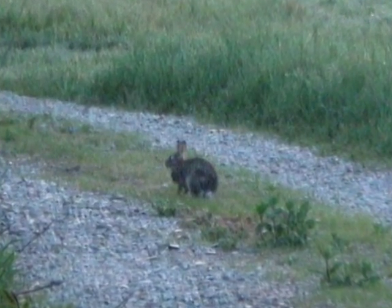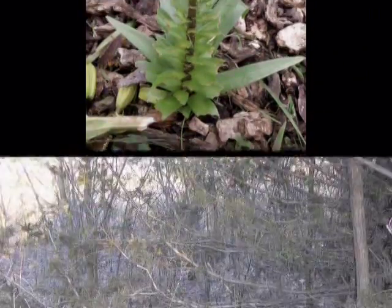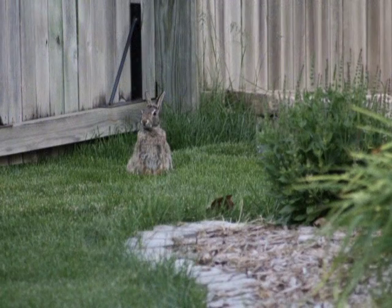Cottontails can cause damage any time of the year. During spring, they prefer young, growing vegetation like tulips, garden vegetables, clover, and turfgrass. In winter, they gnaw through the tender bark of young trees and shrubs to eat the inner green bark. Rabbits are active year-round, day or night during the summer, and during the warmer periods of winter days.